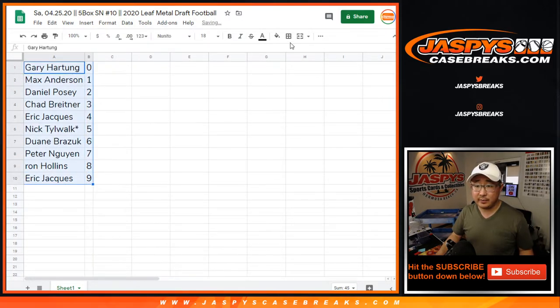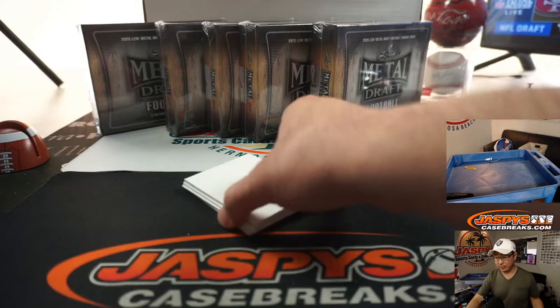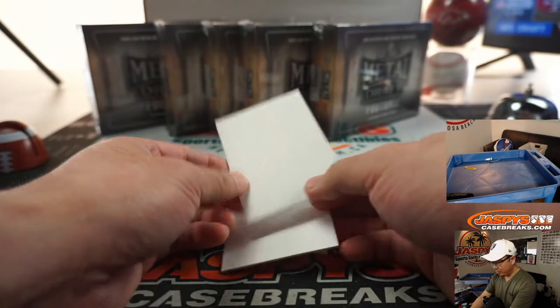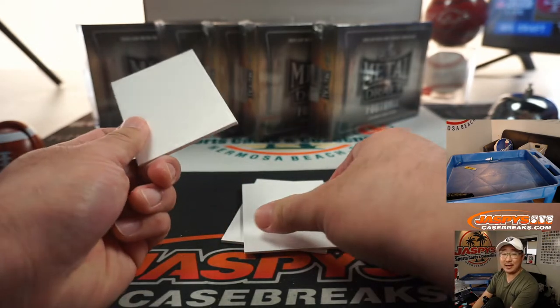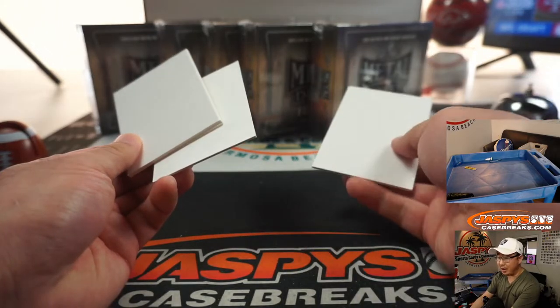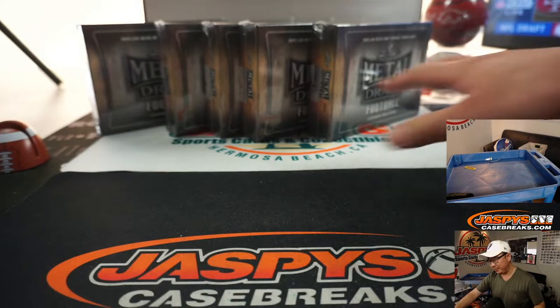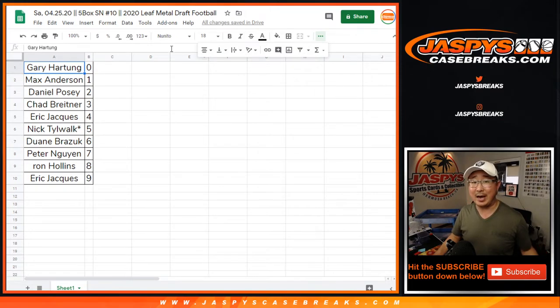Let's order these numerically. Now, there are instances where there are non-numbered cards and we will randomize those. So if there are like 3 autographs that aren't numbered, in the order that they're pulled, the first one will go to the name on top when we re-randomize your names, second one to the second name, third non-numbered card to the third name, so on and so forth. I haven't seen more than one or two per 5-box break, at least for the first nine that we've done.